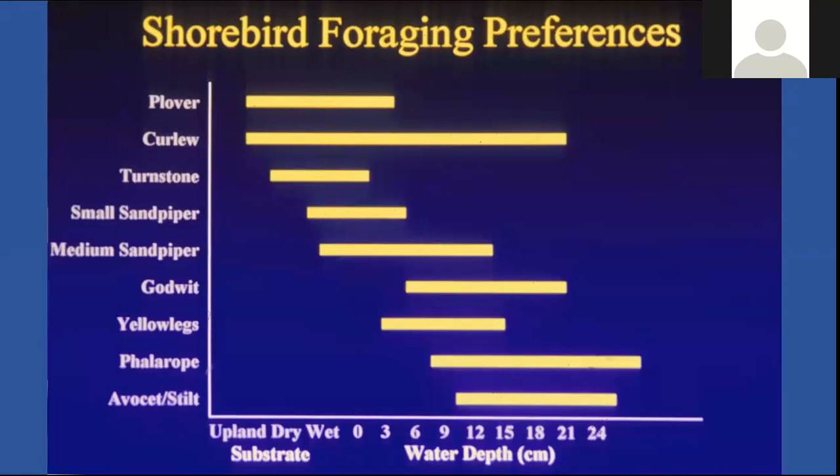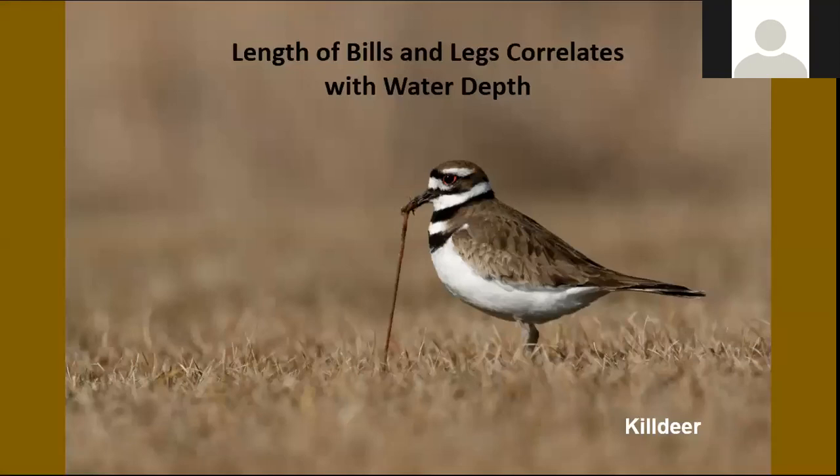If you look at a good pond, shorebirds will be scattered around — some at the very edge standing in just moist soil, some in just a little bit of water, and others wading into maybe four to six inches of water or more. Essentially, the bigger shorebirds get out in the deeper water. The length of the bill and length of the leg among the different species correlates with the water depth where they feed. Birds with longer legs and bigger beaks are out in deeper water, others in the shallows, and killdeer are even in the uplands where the soil is moist.